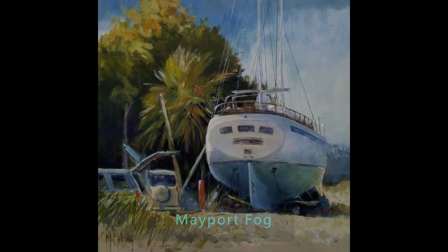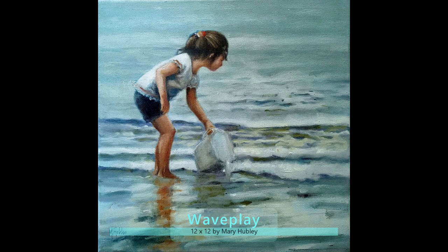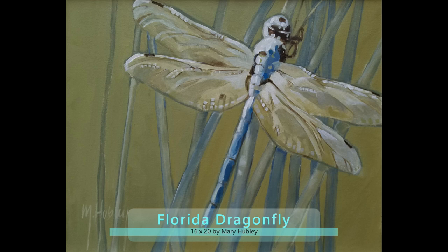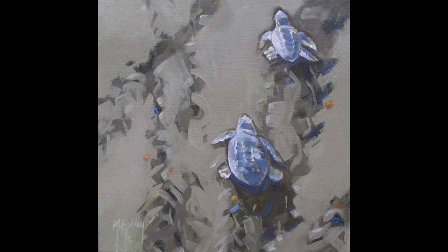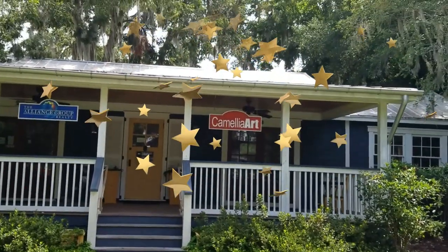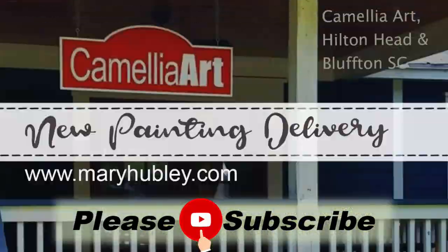Here are a few of my smaller pieces in Camellia Art — a few boats and little scenes at the beach, a dragonfly and little images of turtles. Come on by and see it. And I really think this is the star of the show — Camellia Art. Please subscribe if you haven't already. Thanks for watching.